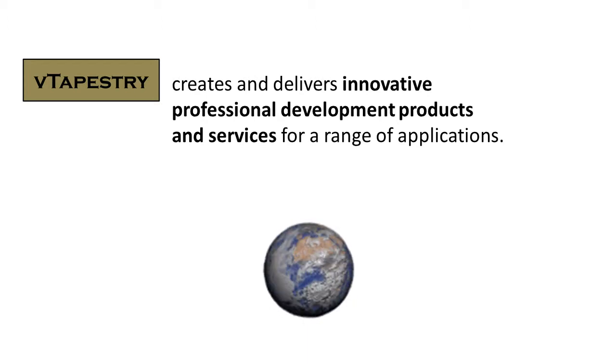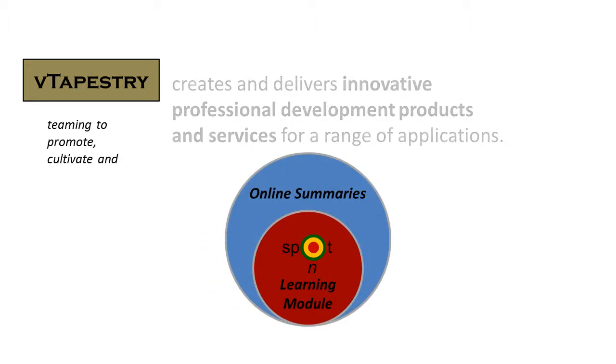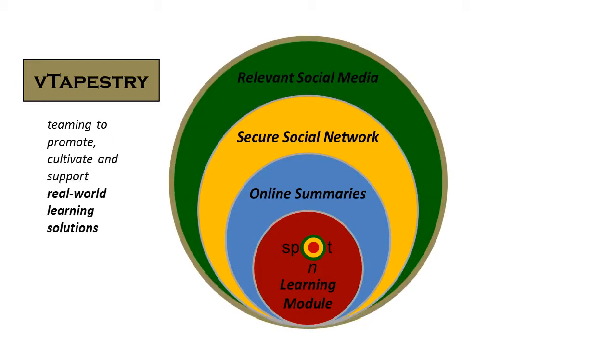Far more than just another pretty website, the Spot-On model brings the best of the best together – Teaming to promote targeted information for teachers with free online learning modules, to cultivate best practices through online summaries posted to and cross-linked with various websites, and to support just-in-time answers to individual questions within a secure social network – to realize real-world learning solutions that are shared by relevant social media.